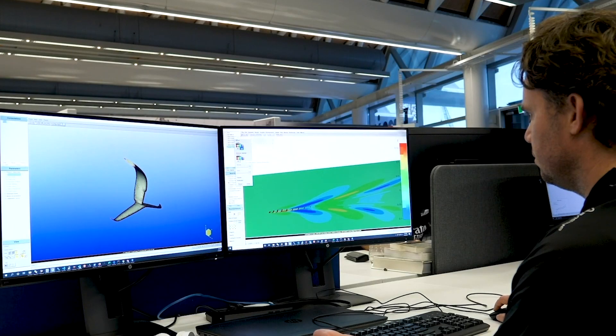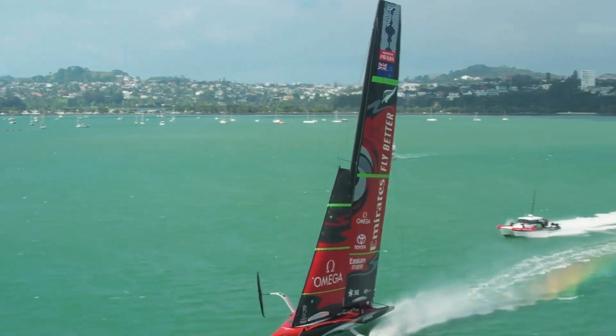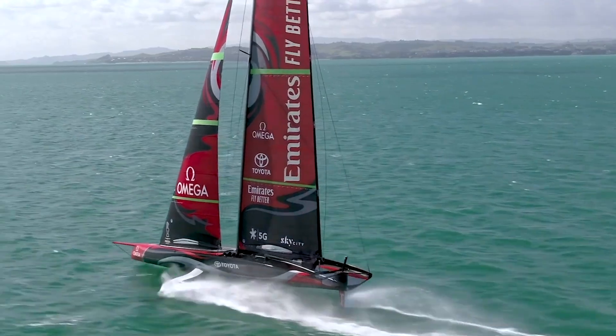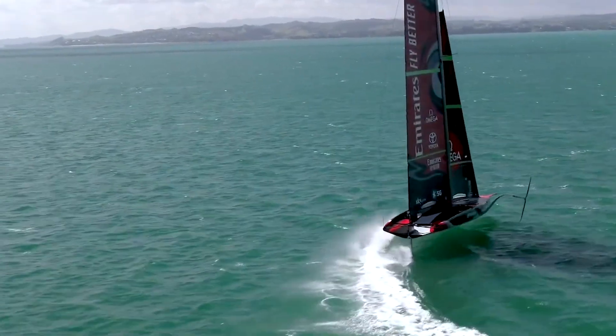We are very proud that the last winner of the America's Cup used our software and is still using it. Of the five contenders for the next America's Cup, three of them are using our software to design their very advanced, sophisticated boats. Moreover, we also have capabilities for simulation and prediction of noise, both at the level of the sources as well as the acoustic propagation.